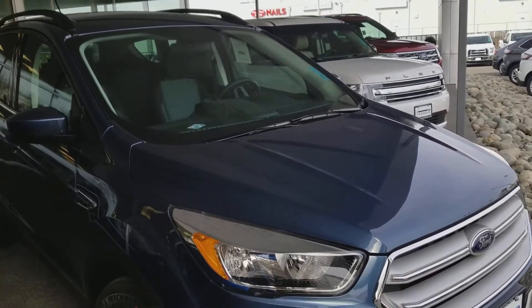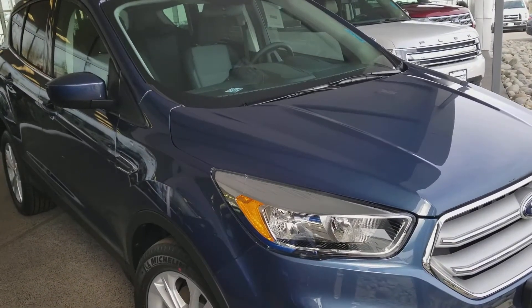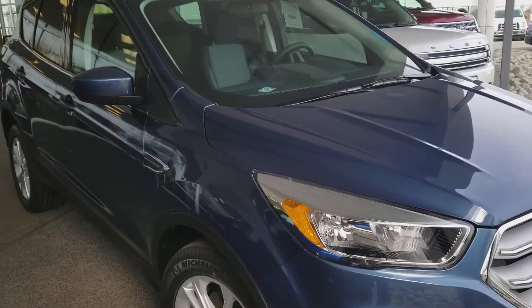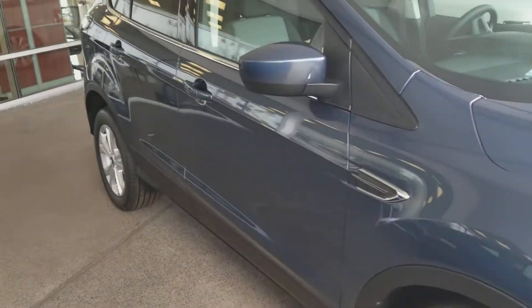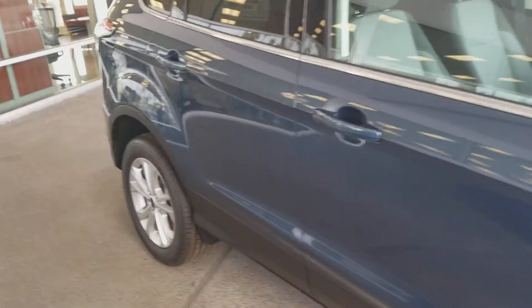This is Charles Gumby Tanner from Harold Ford. What we're looking at today is the perfect 2018 Ford Escape — Blue Metallic, SE trim with the tech package.